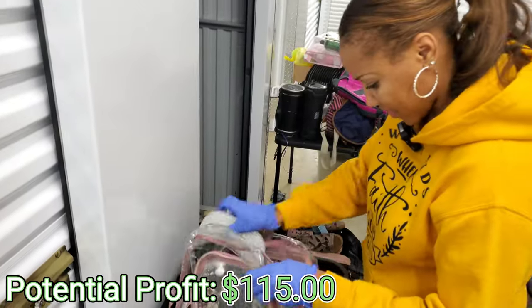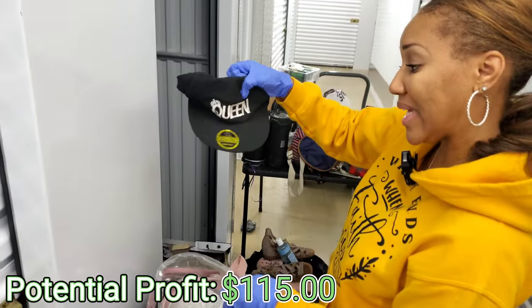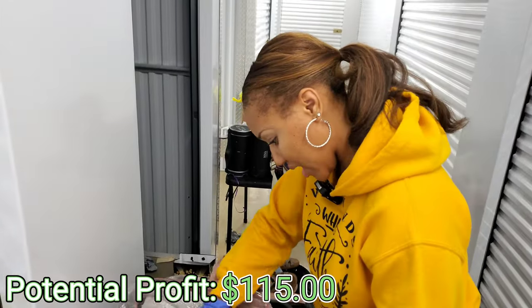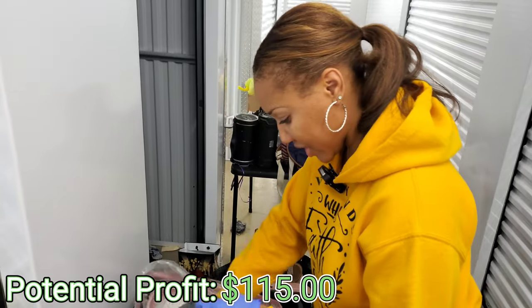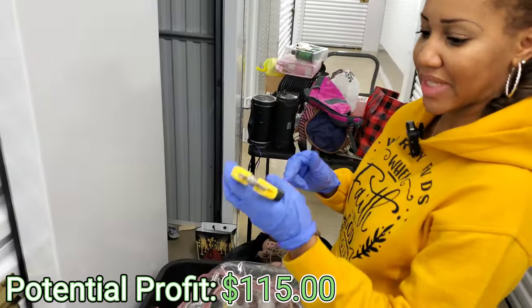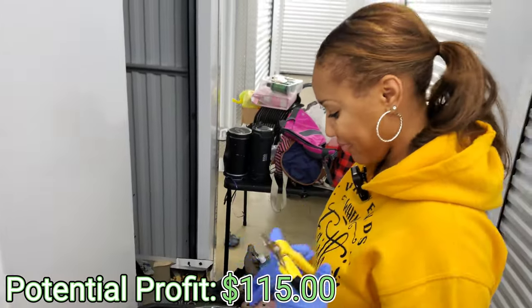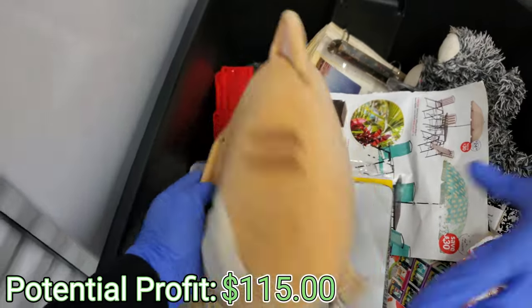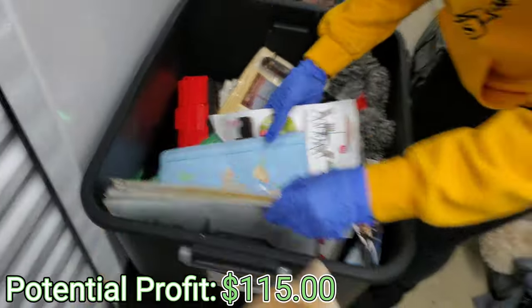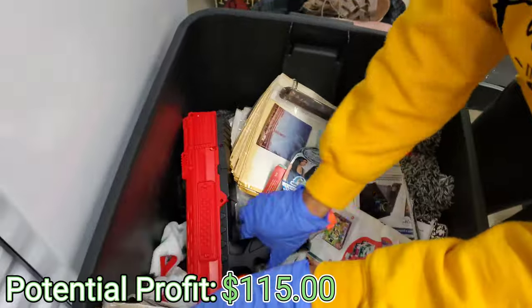We got a Mickey Mouse hat. We also have a Queen hat — nice. Just some hairbrush. And we got some nail clippers. Time to clip them toenails. What is this? Squishmallow? Yeah. So we got a notebook.